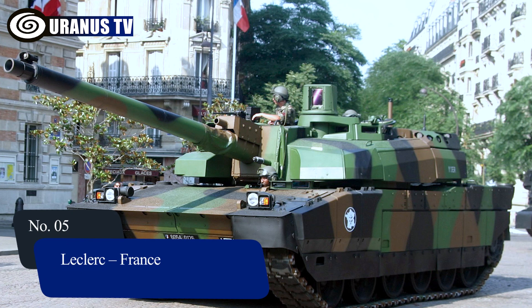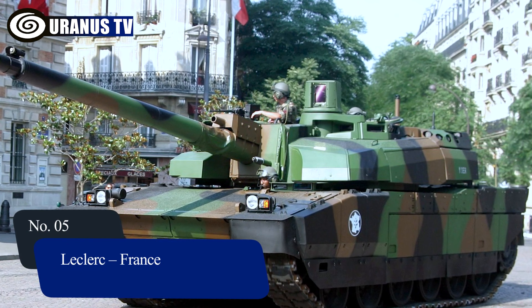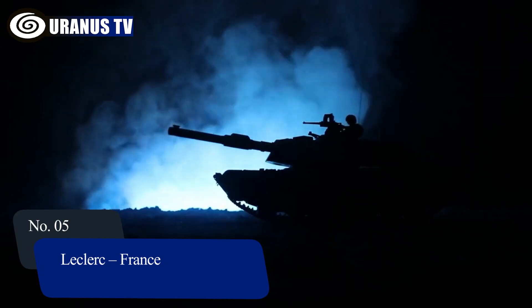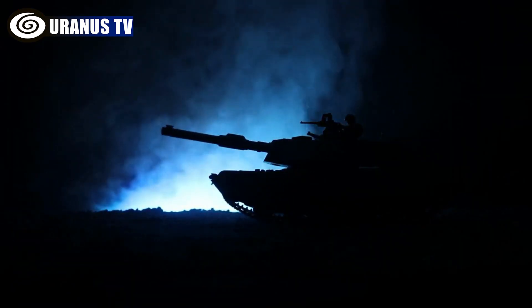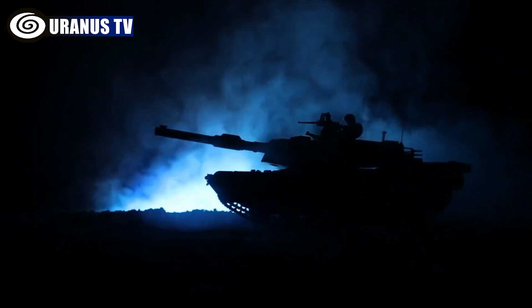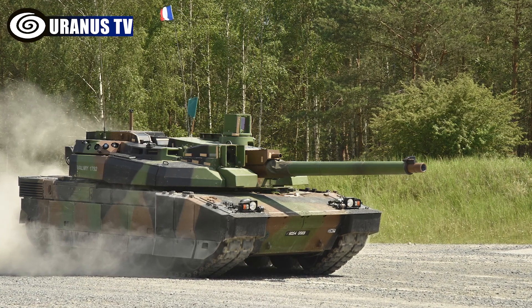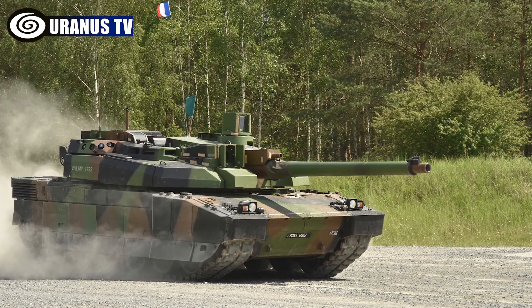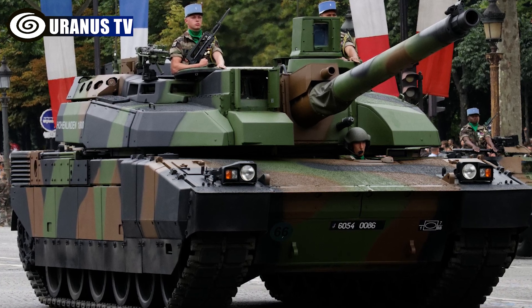Number 5: Leclerc, France. The Leclerc, a French main battle tank crafted by GIAT Industries, now Nexter Systems, is utilized by the French and UAE armies. It features advanced weaponry, modular armor for crew protection, and the GALIX self-defense system, ensuring high survivability. The tank attains speeds up to 72km per hour.